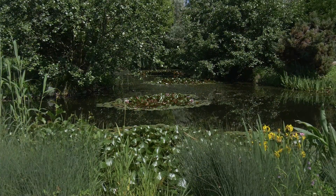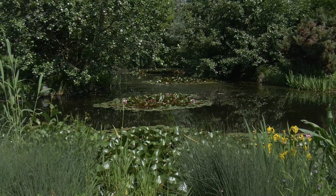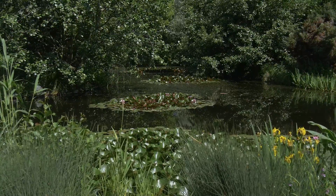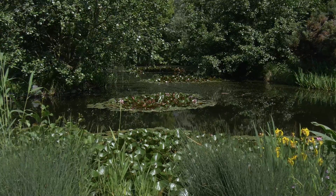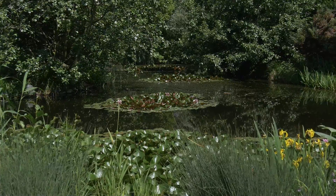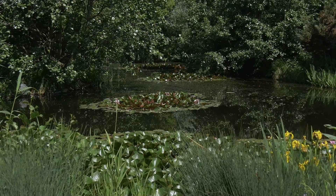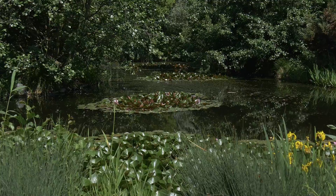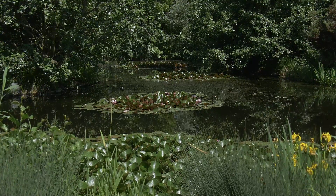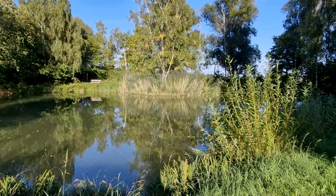Welcome back to my channel. Today we're diving deep into a world many of us would rather know nothing about — the hidden microscopic universe lurking in the pond water our furry friends drink from. Ever wondered what your dog might be swallowing when they take a big gulp from a pond on your walks? Today we're on a mission to find out. While most of what we'll uncover may seem harmless, there's something lurking that could pose a real threat to our hairy companions, so stick around till the end — especially if you're a pet owner.